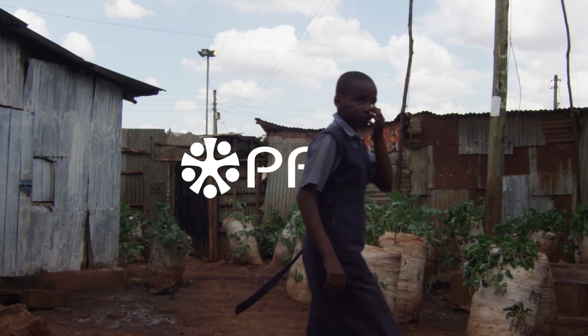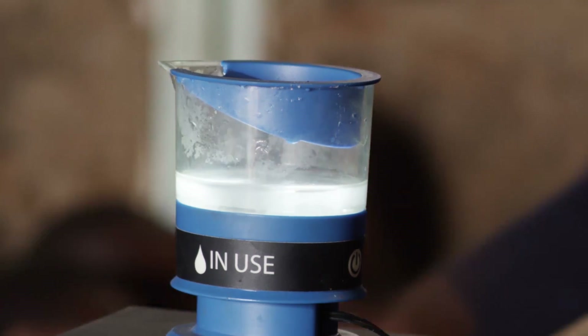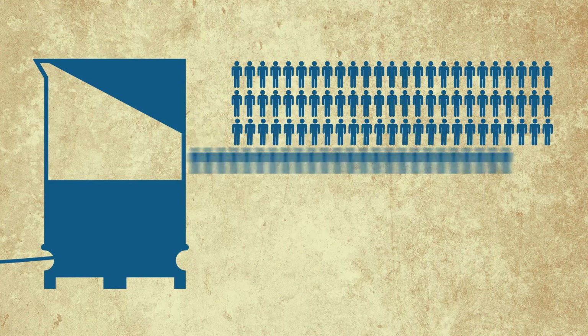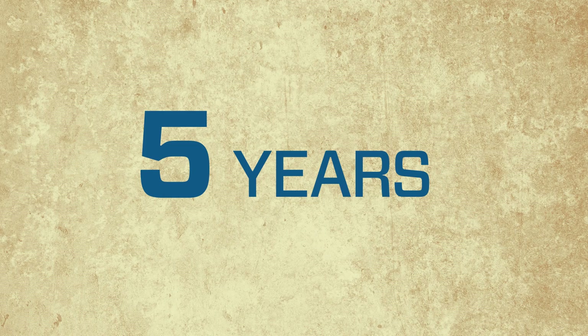Co-developed with PATH, a leader in global health innovations, the MSR Community Chlorine Maker uses just salt, water and electricity from any 12-volt battery to produce enough chlorine in five minutes to treat 200 liters of water. And just one device can provide sustainable water treatment for a community of up to 200 people for five years or more.